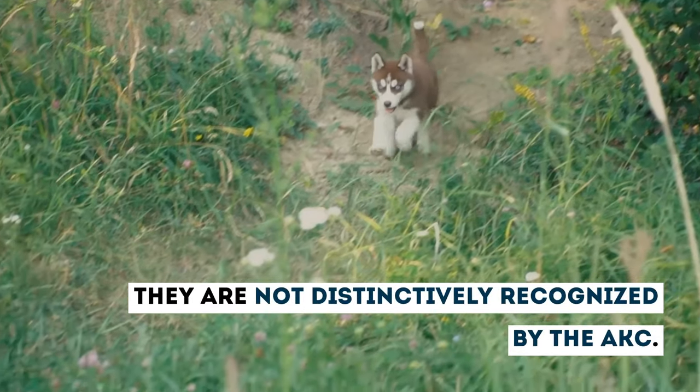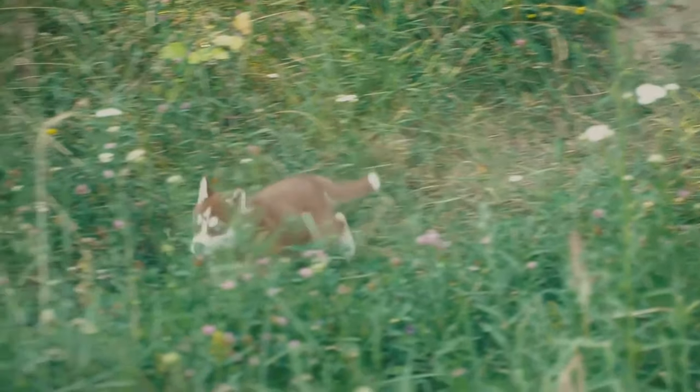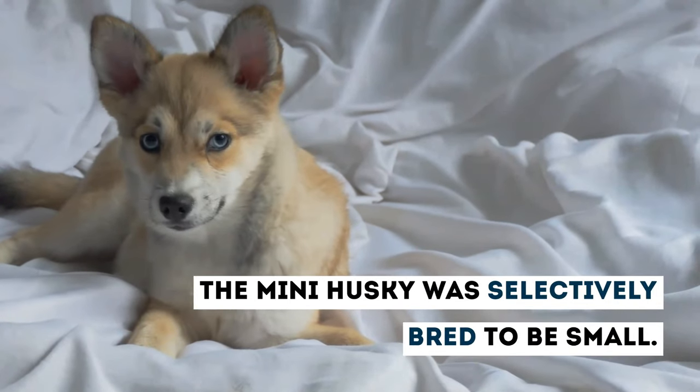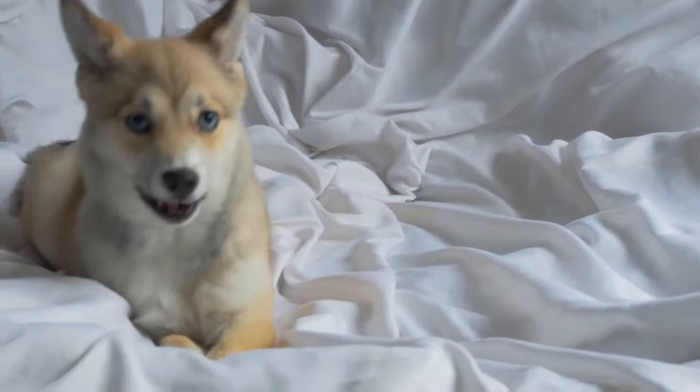This dog is not distinctively recognized by the American Kennel Club because they are genetically no different to their standard-sized cousin. The Mini Husky was selectively bred to be small by mating the smallest pups of the litter and subsequently is around 42% smaller than a standard Husky.